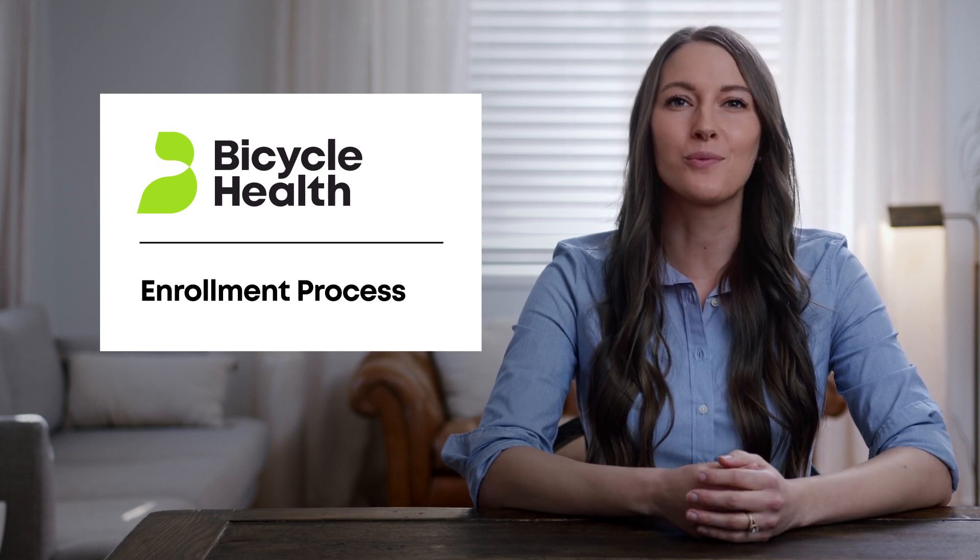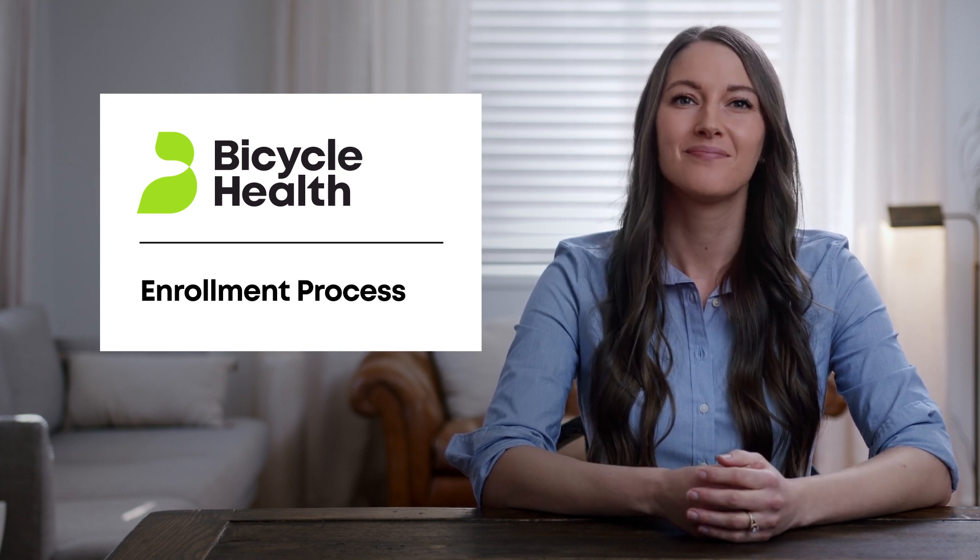In this video, we will walk you through the enrollment process at Bicycle Health. We're here to make it easy. For most patients, your enrollment coordinator does three critical things for you.